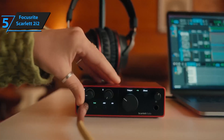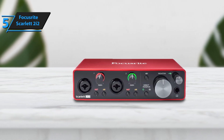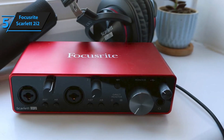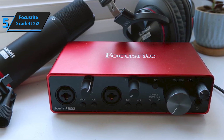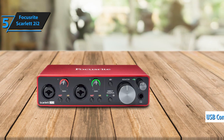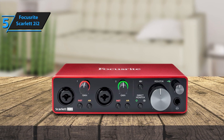Number 5: The Focusrite Scarlett 2i2 is a popular audio interface, trusted by musicians, producers, and podcasters for its reliability and professional sound quality. Now in its third generation, the Scarlett 2i2 continues to deliver exceptional audio performance in a compact and user-friendly design, making it perfect for beginners and pros alike. It features two high-quality preamps with Focusrite's acclaimed Air mode, which adds a bright, open tone to vocals and instruments. The interface supports 24-bit/192 kHz resolution, ensuring crystal-clear recordings, and its ultra-low latency allows real-time monitoring without noticeable delay.